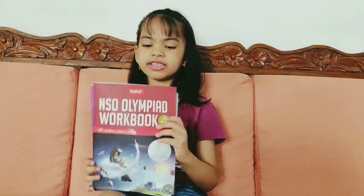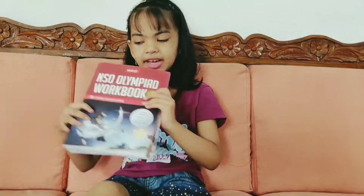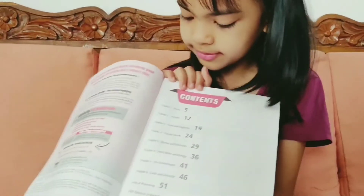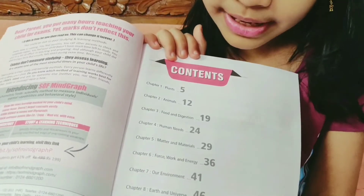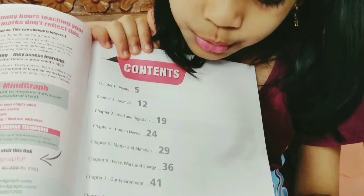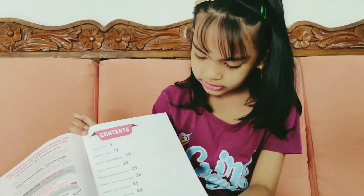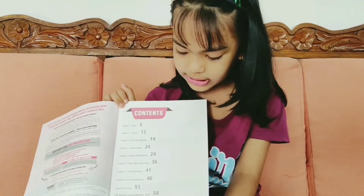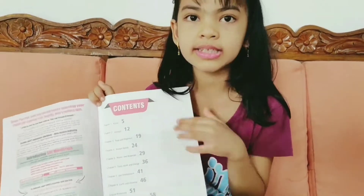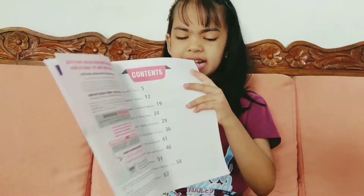IEO, International English Olympiad. So which book shall we start with? Let's start with this book. These are the chapters. We have eight chapters with a different one called Logical Reasoning. And we also have National Science Olympiad 2018 — looks like a test paper. Hints and explanations, so there are answers.